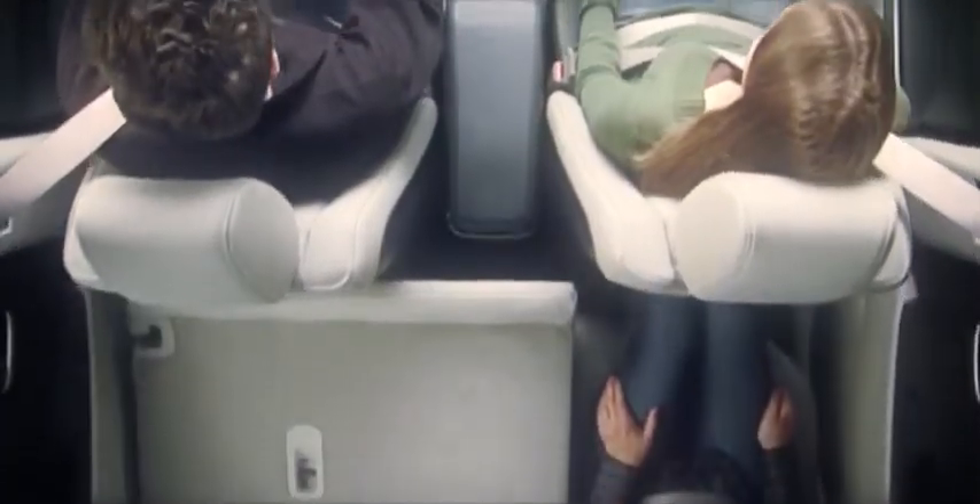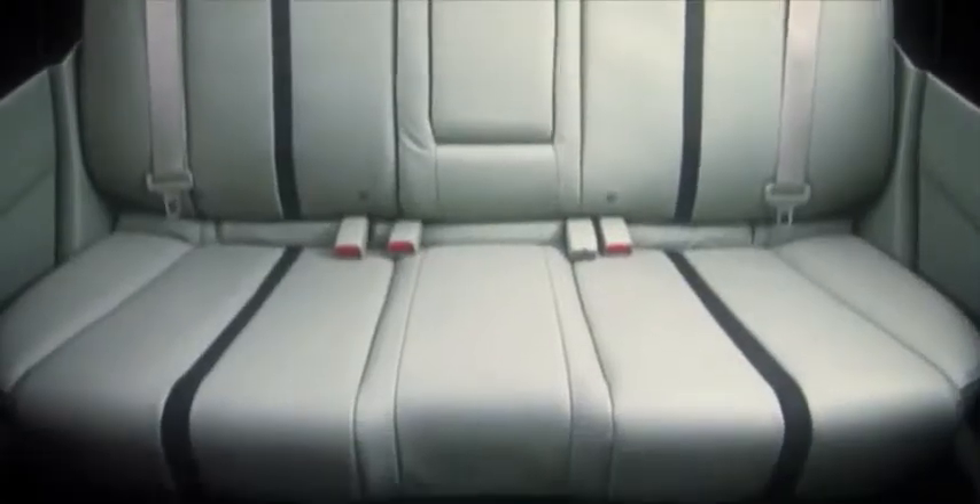With one-touch remote operation, the 60-40 split rear seat backs fold down to create a huge, flat cargo space with an available retractable cargo cover. It's no wonder that Motor Trend praised the CX-7 as the ideal SUV for the driver who dreams of an MX-5 but needs space and utility for a family.